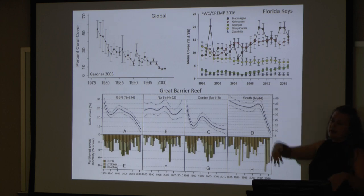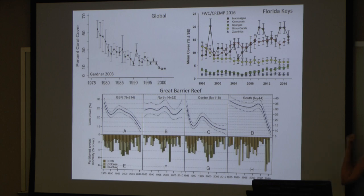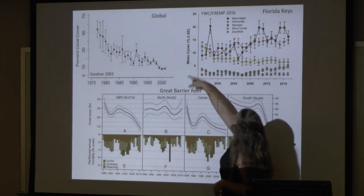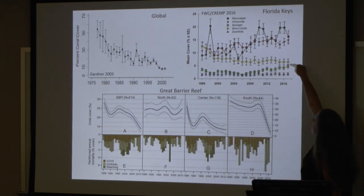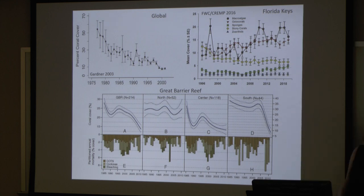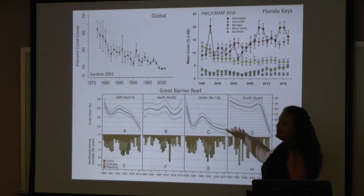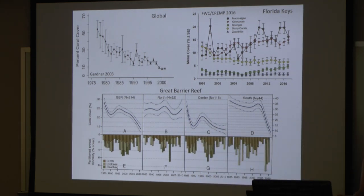Here in the Florida Keys, this is data from our CRIMP monitoring over at FWC. If you follow this yellow line, back in 1996 we were up about 12.5%, and now over here in 2017 we're down to about 6%. In the Great Barrier Reef, again, we're seeing these declines. Coral reefs are just declining — that's basically the word I use the most.